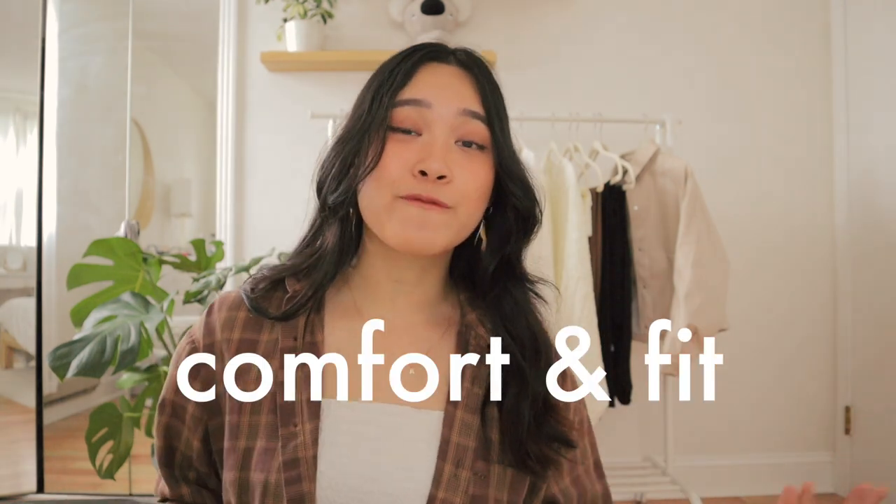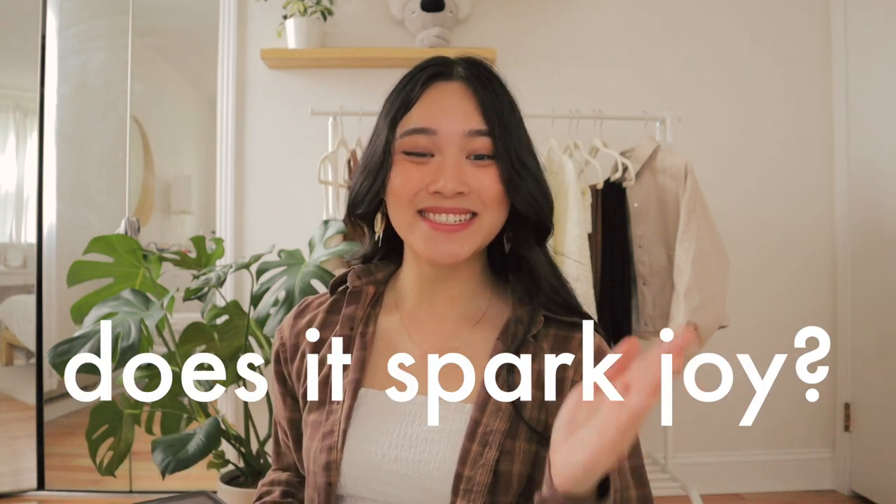Third on the list is comfort and fit — how do these pieces fit on me and how do I feel wearing them? If they make me feel confident and comfy, thumbs up for me. And lastly, number four, the wise words of Marie Kondo: does it spark joy? Do these pieces make me feel good, make me happy, and give me that boost of feel-good juice? If it does, it belongs on the rack.